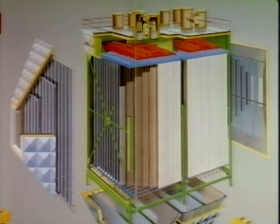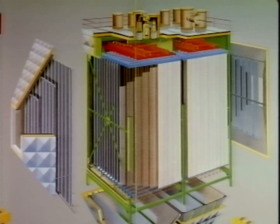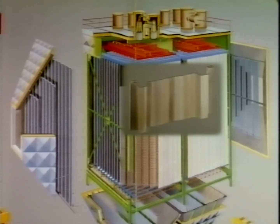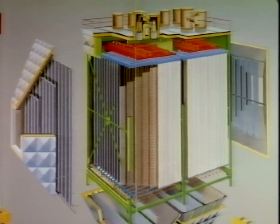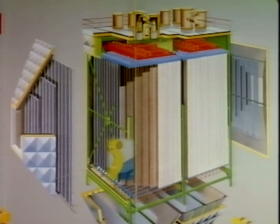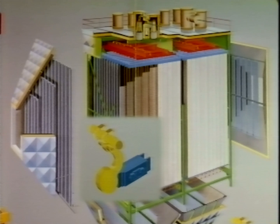The high voltage supplied from the transformer rectifier set is fed to the system through the discharge electrodes. This creates a powerful electrical field in which the dust becomes electrically charged and settles on the collecting electrodes. Mechanical rappers clean both the discharge electrodes and the collecting electrodes at adjustable intervals.